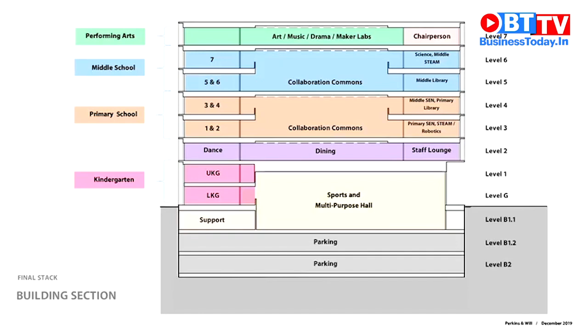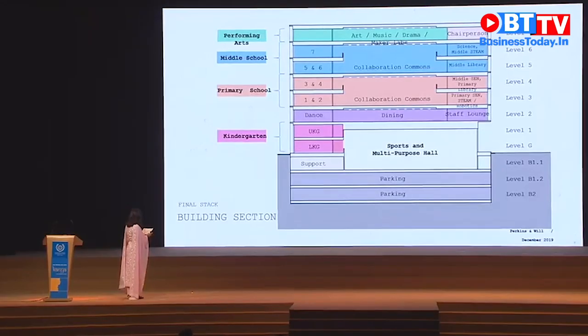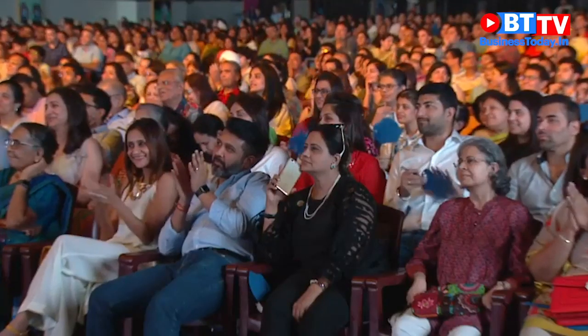In addition, we'll have a state-of-the-art performing arts floor, a sports complex that spans three levels, and dance, dining, and recreational facilities for our students and teachers. And parents, we have a surprise for you as well — in the new school we have a parents lounge, so we hope that you use it.